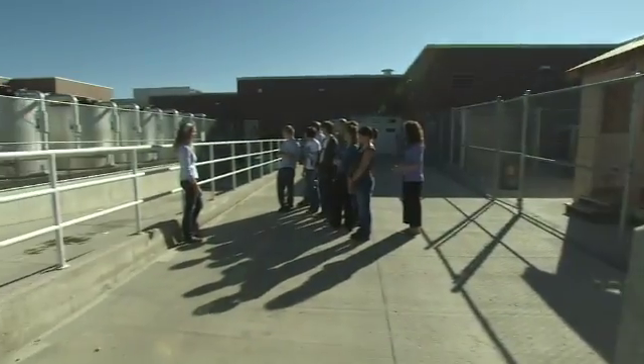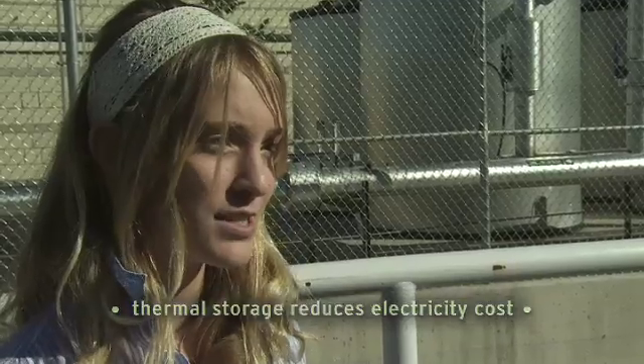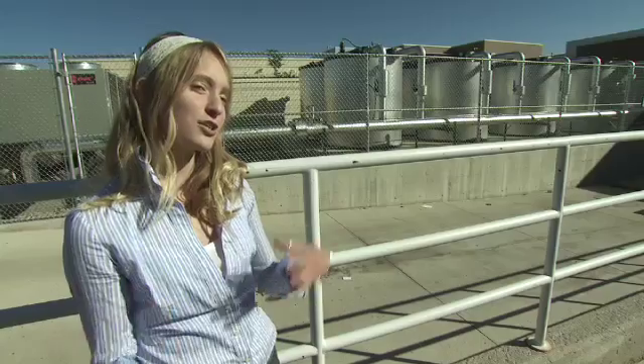This ice actually cools the air that runs through our school. We run it at night so that it uses the less peak time for electricity.